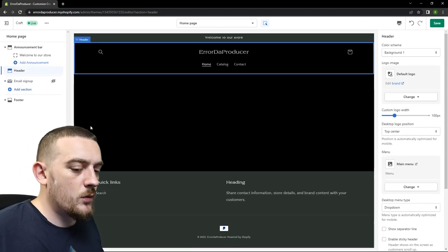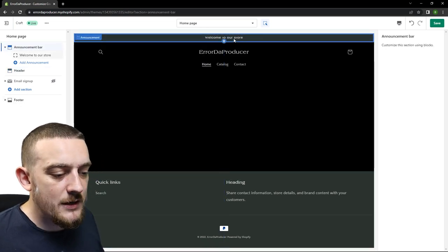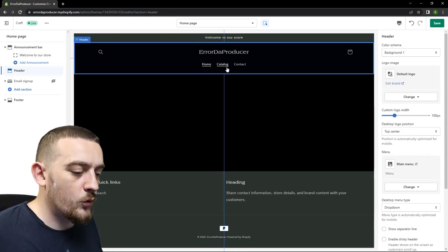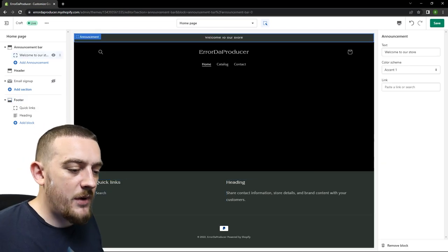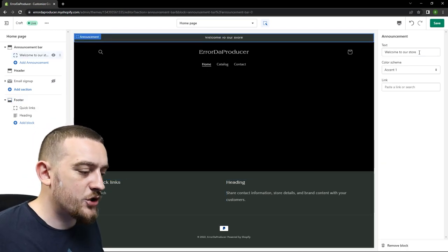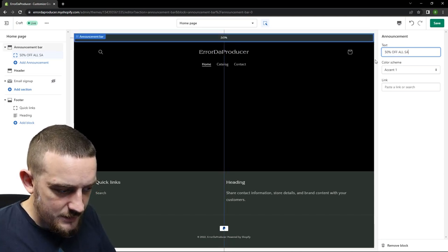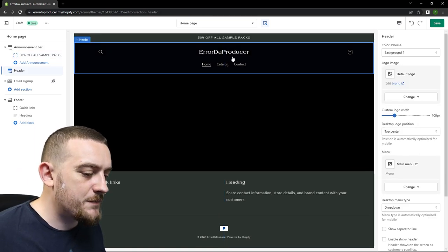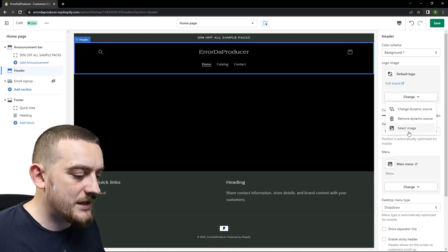Now that I've deleted all those blocks we're left with an announcement bar, a header and a footer. The announcement bar is great for letting people know of any sales you've got going as well as new products. The header is where you can place your logo as well as links to all the different pages on your website, and the footer is a good place to add quick links to other websites as well as privacy policies. By default the announcement bar is going to say welcome to our store, but I'm just going to edit this text — I'll write 50% off all sample packs.